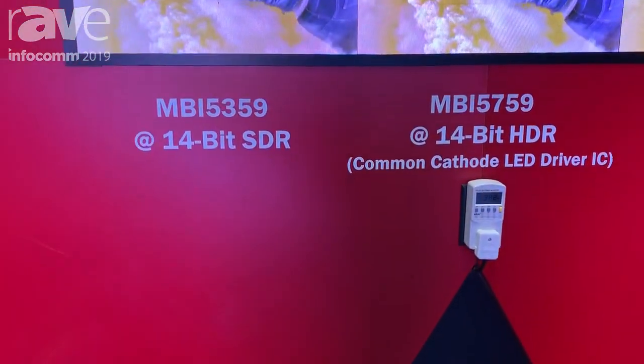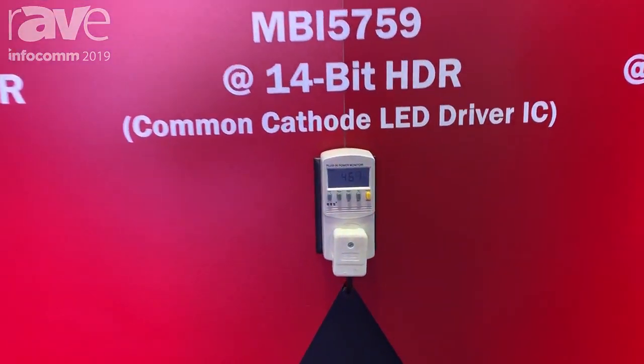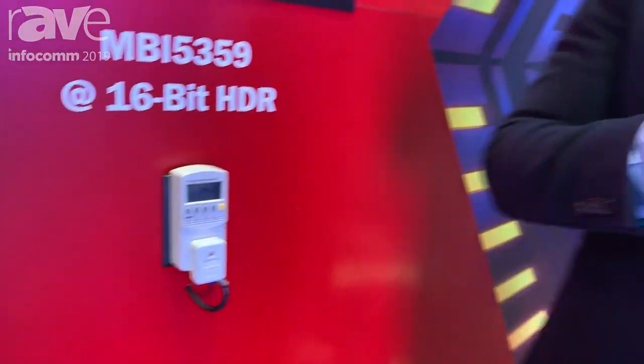We also have a power consumption reduction solution for the common cathode LED drivers. Thank you for coming to the MacroBlock booth. For more information, please visit our website at www.mblock.com.tw. Thank you.